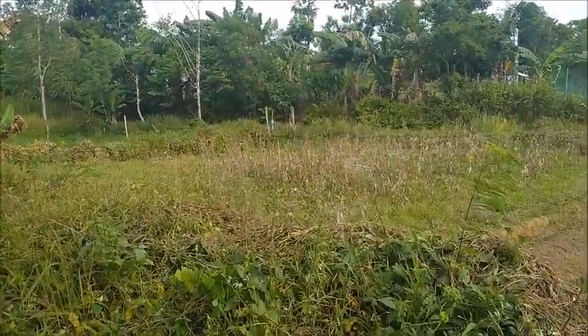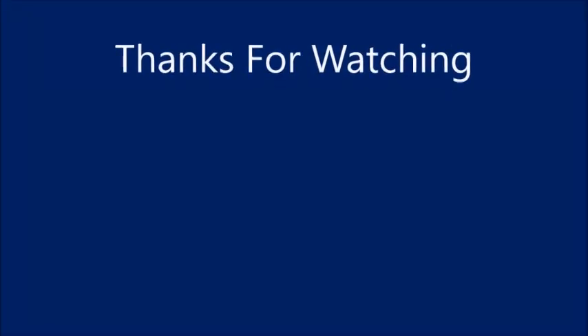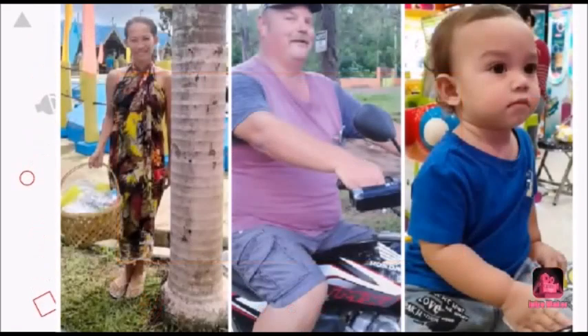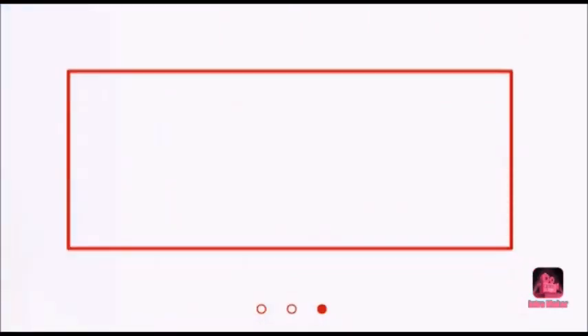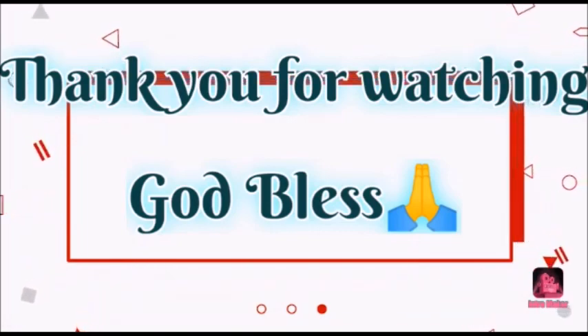Thank you everyone, please like, comment, share, and subscribe, and we'll see you next time.